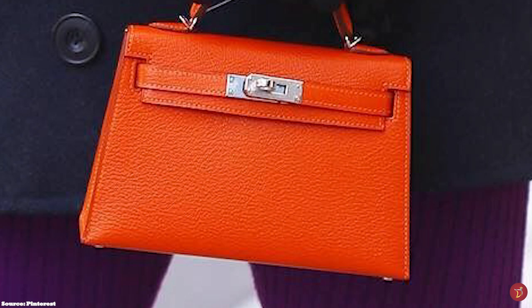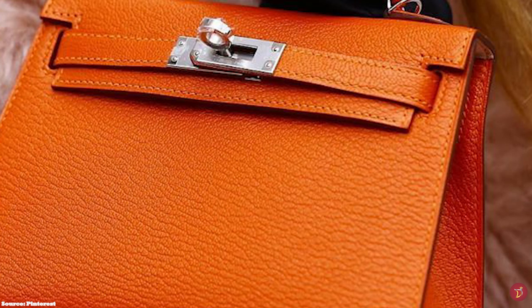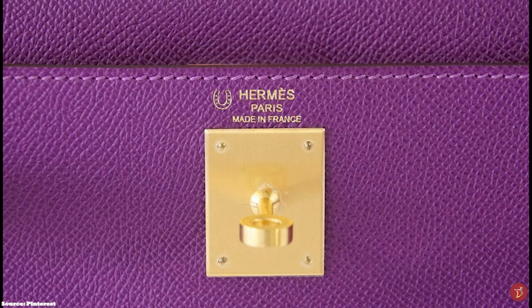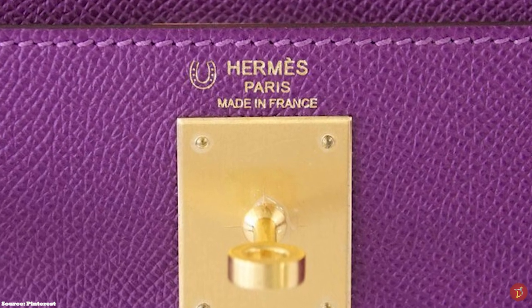The Hermès Kelly bag is available in eight different sizes, with the number relating to the length of the base of the bag in centimetres. These are the Kelly 15, the Kelly 20, the Kelly 25, the Kelly 28, the Kelly 32, the Kelly 35, the Kelly 40, and the Kelly 50. The Kelly 40 and 50 tend to work better for travel. The most common sizes are the Kelly 25, 28, 32, and 35, all great choices for everyday wear.